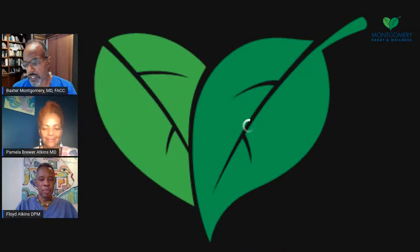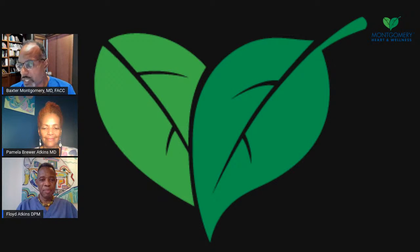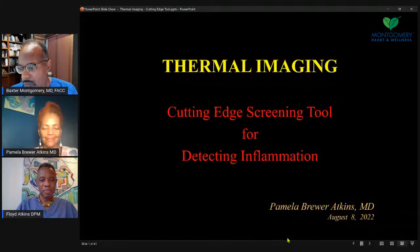And of course your partner in crime, Dr. Floyd Atkins. Thermal imaging — we've had some conversations about this before, Dr. Atkins, and you've developed an expertise in this. You do lots of reading and evaluating patients with this technology. I'm going to let you take over the discussion and bring up your slides. To get us started, what is thermal imaging, and give us an overview as you get into your slides?